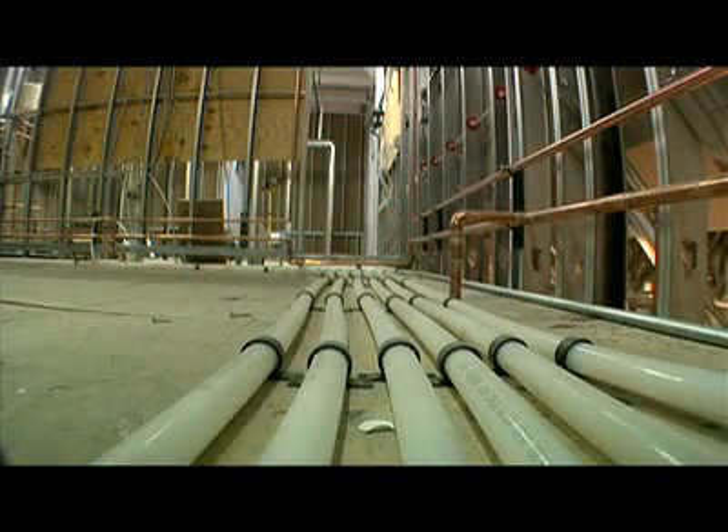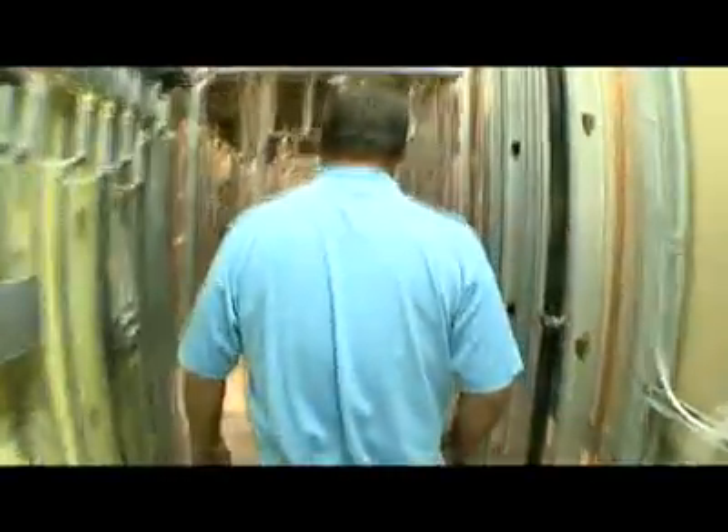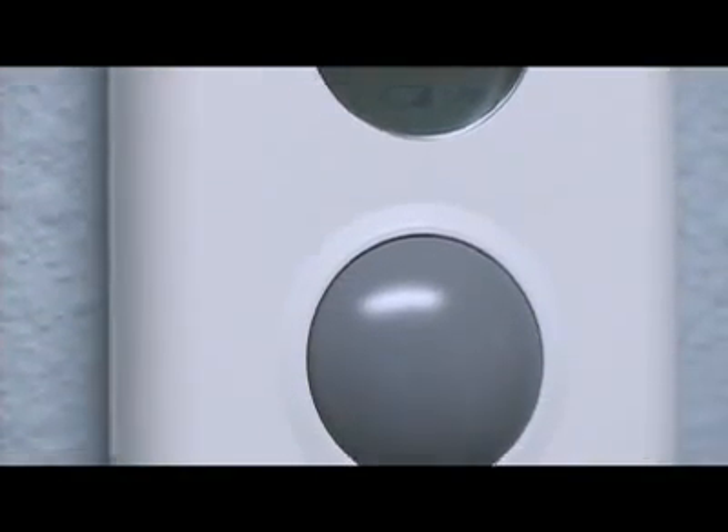Each base unit can control up to 12 zones of a house. Each zone has a thermostat reporting information to the base unit. So if the homeowner desires to control the basement, the first floor, the master bedroom, and the second floor as four separate zones, each zone would have one thermostat to control the temperature of that area. By controlling heat in different areas of the home, ultimate comfort is experienced. A zone can be as specific as one room or as broad as an entire house.